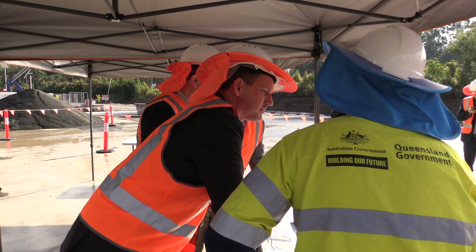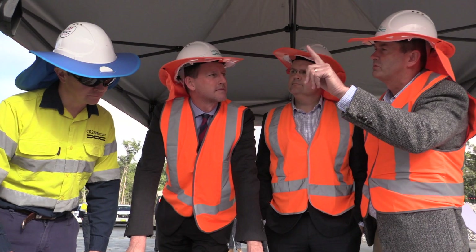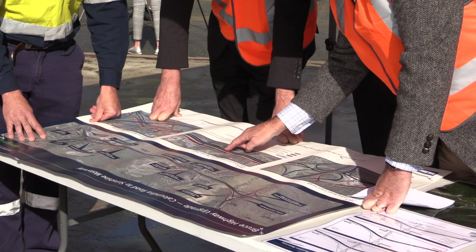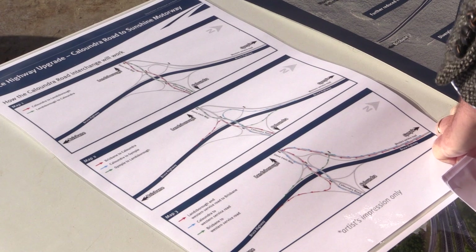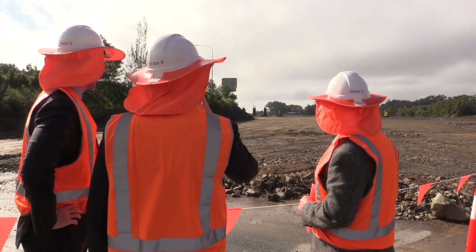1.1 billion dollars — this project was originally costed at that. When Fulton Hogan Seymour White won the tender, that contract was originally reduced down to around 929 million dollars. I'm really proud to say there have been even more cost savings, with the contract coming down again to 812 million dollars — a saving of nearly 300 million dollars. And why is that so?